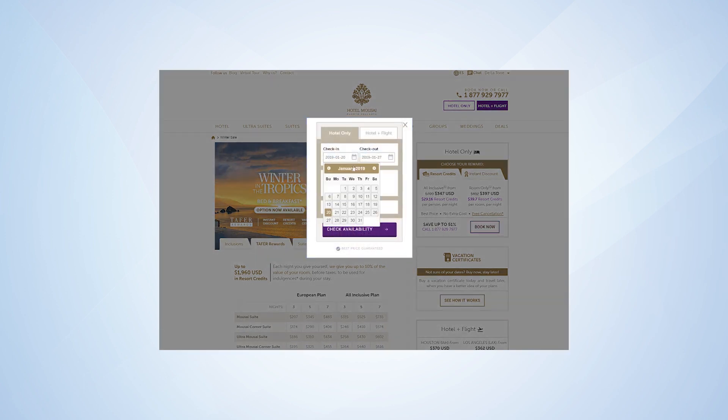Click Book Now and choose your travel dates. Indicate how many adults and children you'll be traveling with and click Check Availability.